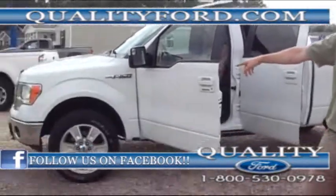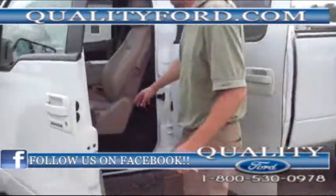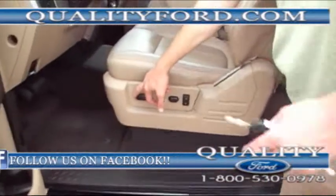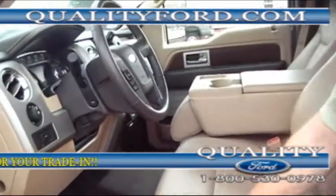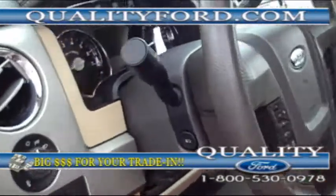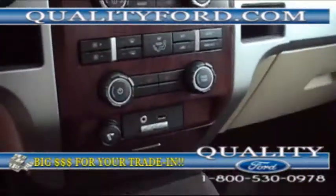Lariat — top of the line. Pirelli tires, four-wheel drive, nice leather seats, memory seats, power adjustable pedals — 2012 model. Oh my goodness, she's just as brand new as brand new can be.